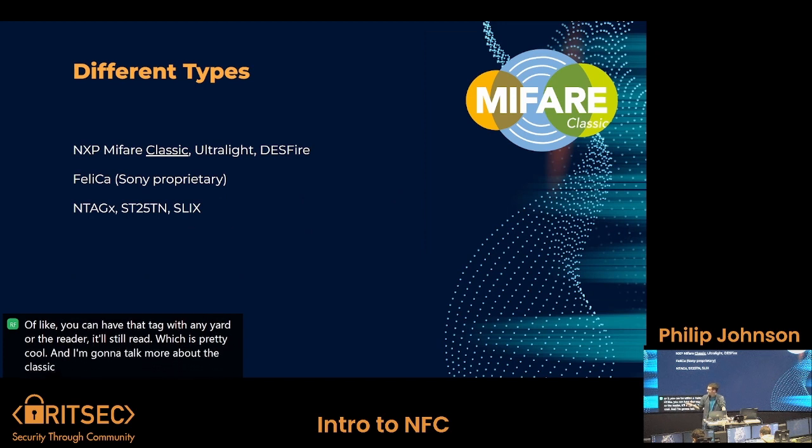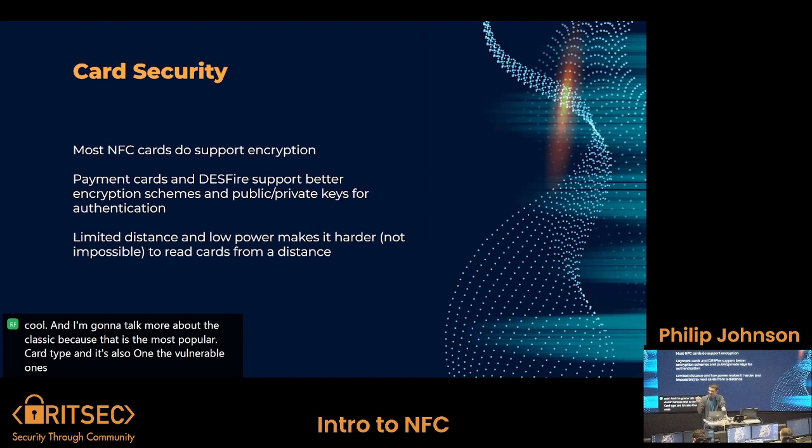I'm going to talk more about the Classic because it is the most popular card type and also one of the vulnerable ones. Most NFC cards do support encryption, which is one of their pros — it's written into the standard. They have special sections of their data designed to hold encryption keys, and added functionality to encrypt and generate random numbers. Payment cards and DESFire support better encryption schemes and public-private keys for authentication. Payment cards in particular have a lot of security protocols because any issuer caught using an insecure format gets fined and sued.